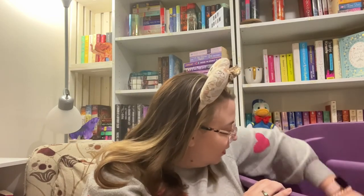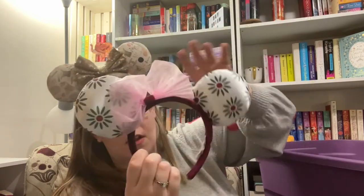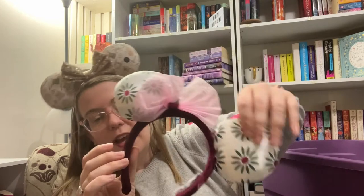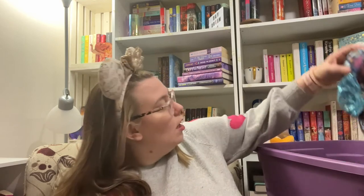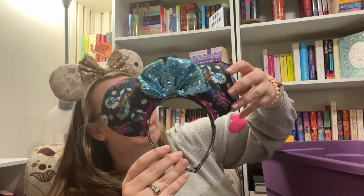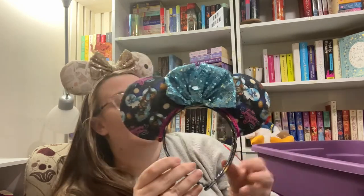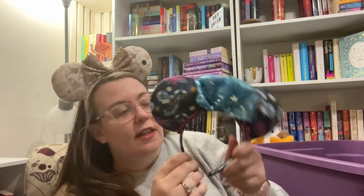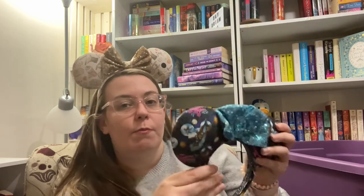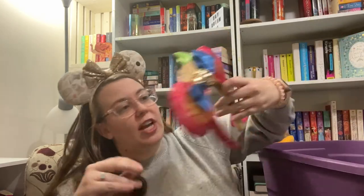My second pair of Haunted Mansion ones — these are the parasol girl, which is one of my favorite things in the Haunted Mansion, so of course I had to buy them. Then these are from Etsy — I think the shop is called Flip Stitch Repeat. They are Splash Mountain themed and you can customize them a little bit. They're a little heavy because they're so full, but they sit fairly well on the head — heavy in your hand but pretty comfortable to wear.